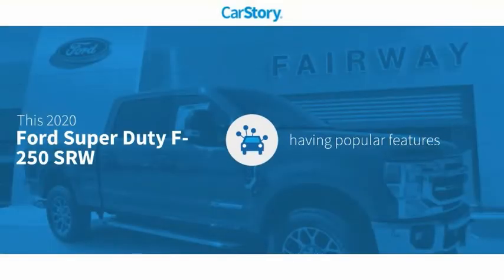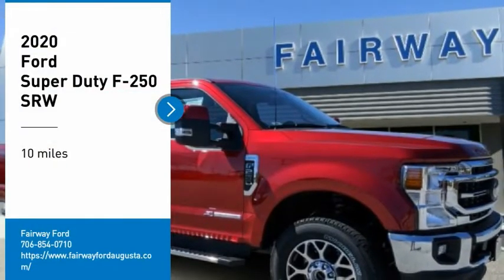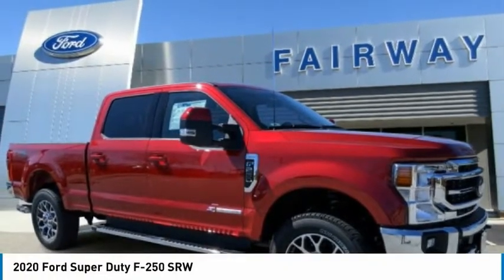Car Story research indicates this vehicle has valuable features in high demand. You are going to love the 2020 F-250 Super Duty.